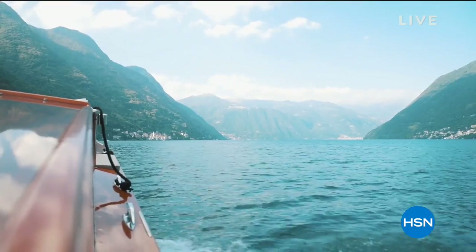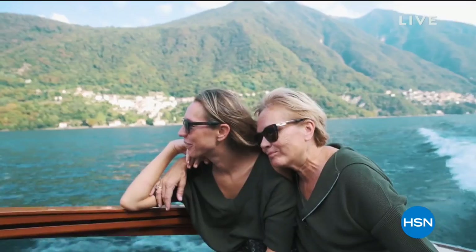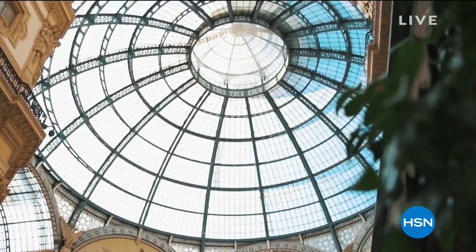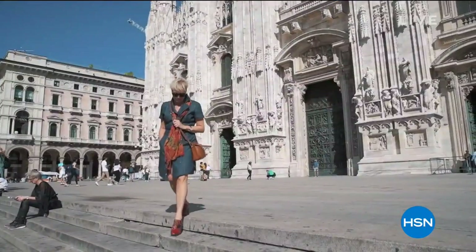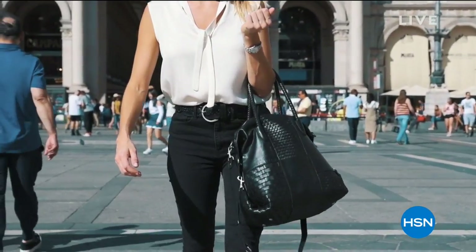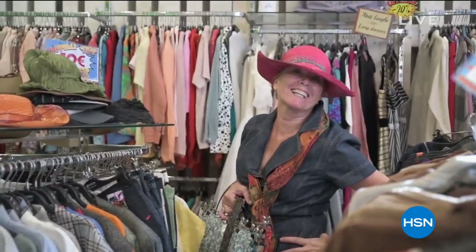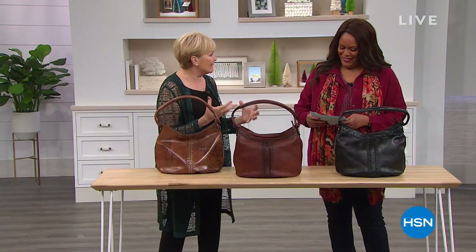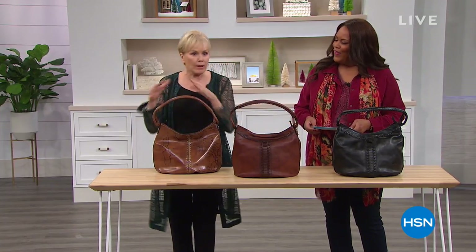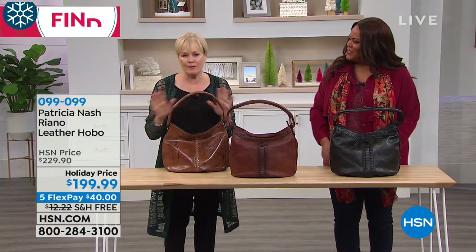Speaking of Italy and travel — Patricia, you just went there. This is beautiful video. Tell us what we're seeing. That's Lake Como — my daughter and I. She recently celebrated her birthday. I always go vintage shopping and visit the tanneries there. That's me in the piazza in Milan. We took some of these Patricia Nash bags out to the piazza there, where I'm vintage shopping. We were amazed that people were stopping us asking, what shop did you get that in?